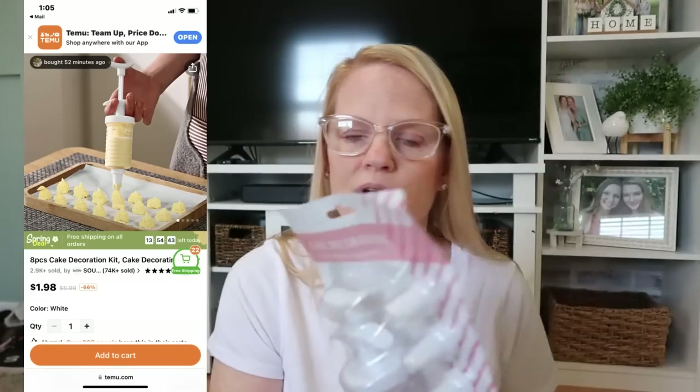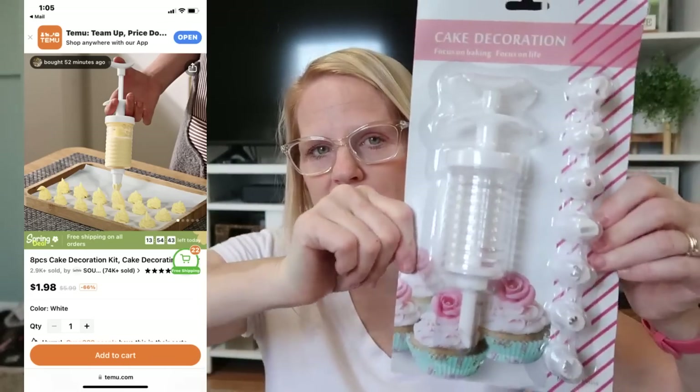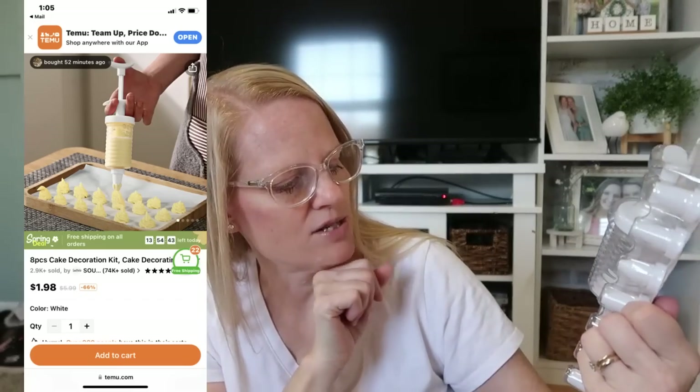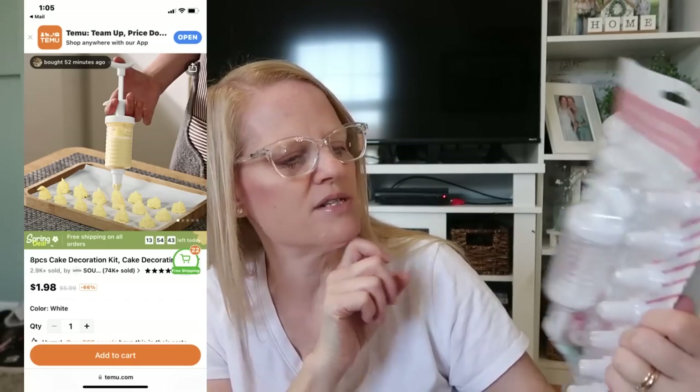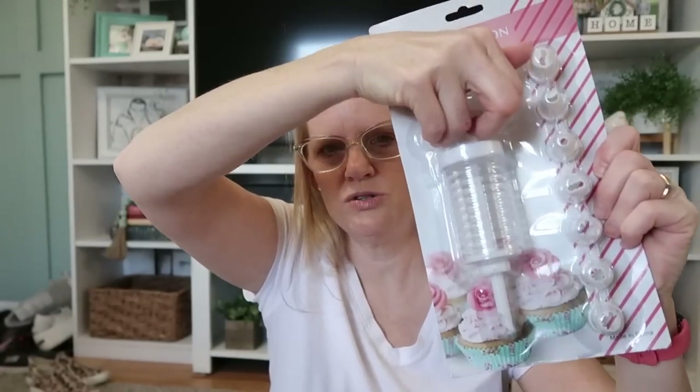If you watched my first Temu haul, I did get a couple things for cake decorating because I love to bake cakes. This is something I picked up — it's only a dollar 79 but you can probably find it most places. I have a lot of these tips already, but I thought this might be kind of fun. You use it like a trigger and do your roses or whatever. I'll add it to my cake decorating supplies and try it out next time I do a cake.